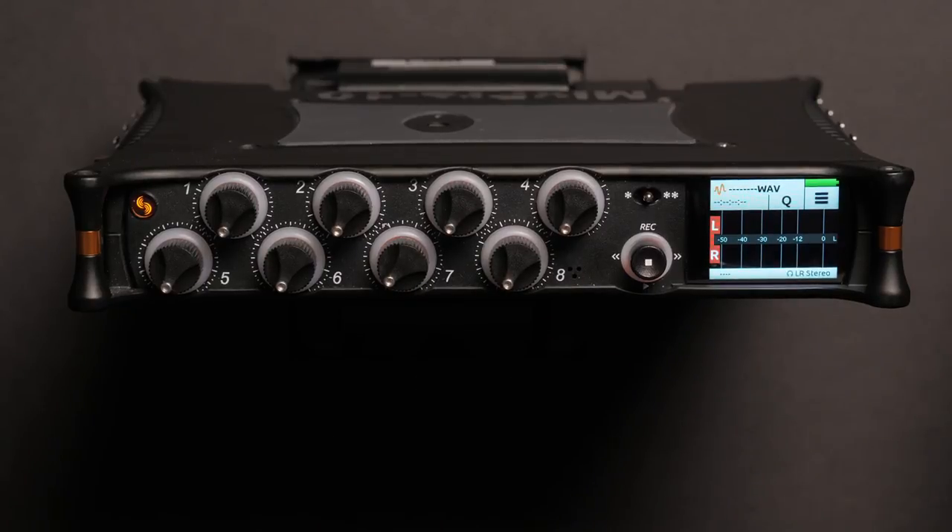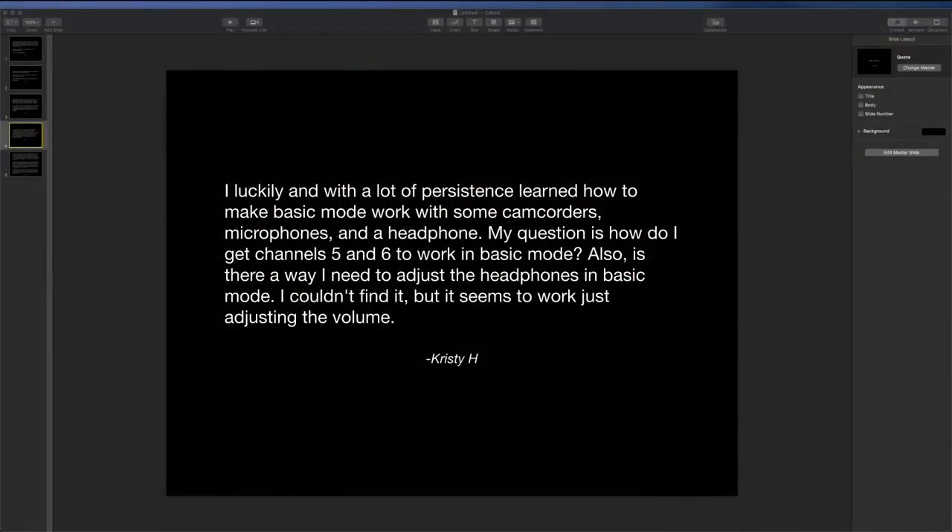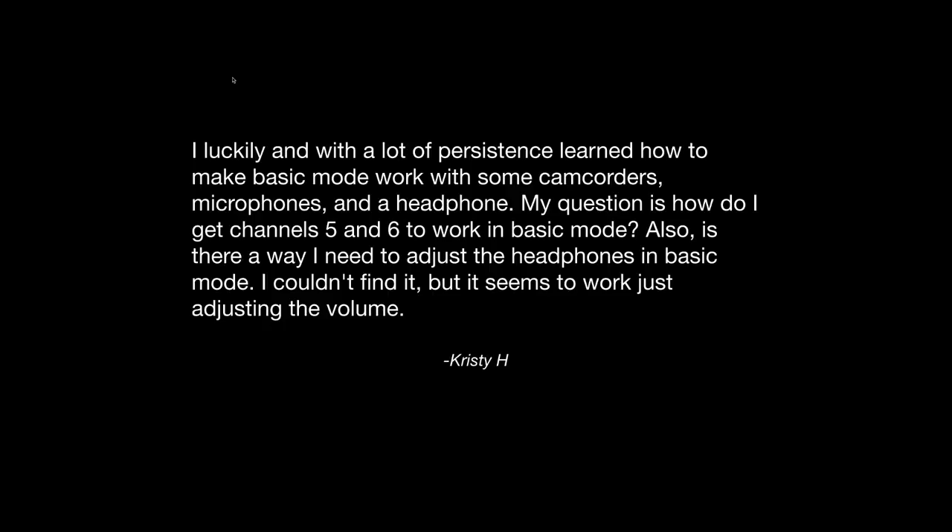That, Christy, is how you turn on and access inputs 5 and 6 — the 3.5mm mic input on the side of your MixPre 6. You also asked: is there a way I need to adjust the headphones in basic mode? I couldn't find it, but it seems to work just adjusting the volume. If you're adjusting the volume and that's working for you, that's all you really need to do. You don't need a special headphone preset in basic mode. Basic mode is only recording a stereo mix, not individual microphone channels, so you're generally not going to want any specialized headphone routing. Thanks for that question, Christy.